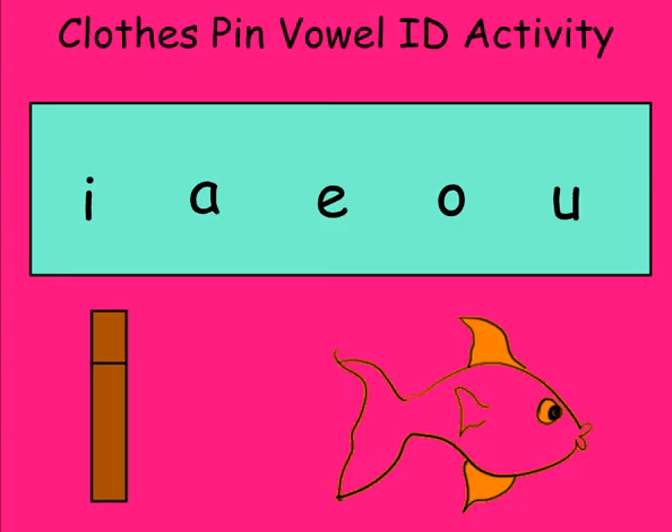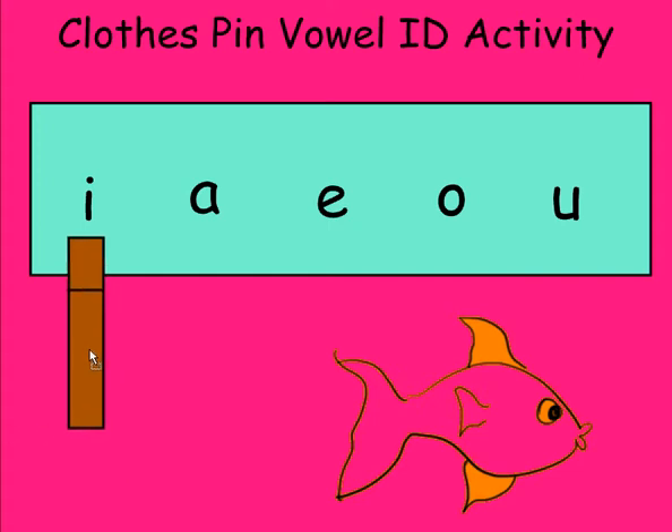Another activity that allows students to practice vowel identification uses a strip of paper or card stock with the vowels printed on it and a clothespin. The teacher says a word or shows a picture — for example, "fish" — and the student clips their clothespin under the vowel in that word.